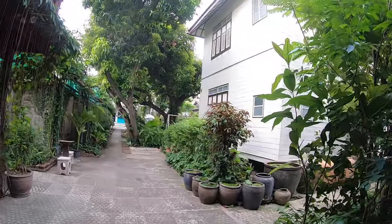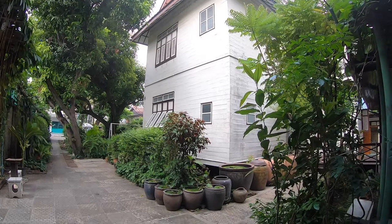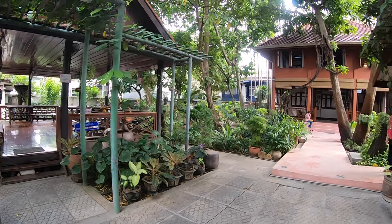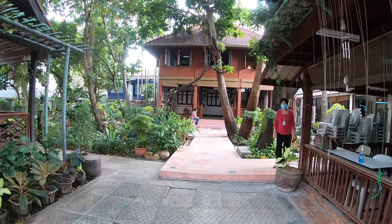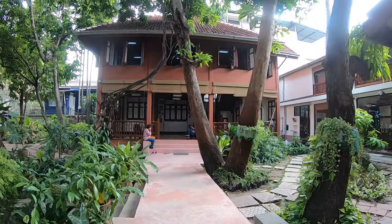It's quite easy to get to this museum if you use Google Maps and walk as I do. It is in easy walking distance if you're reasonably fit from Hua Lompong Station, or if you're walking across from Taladnoy.